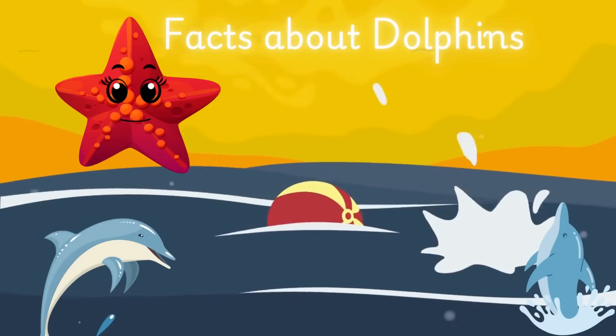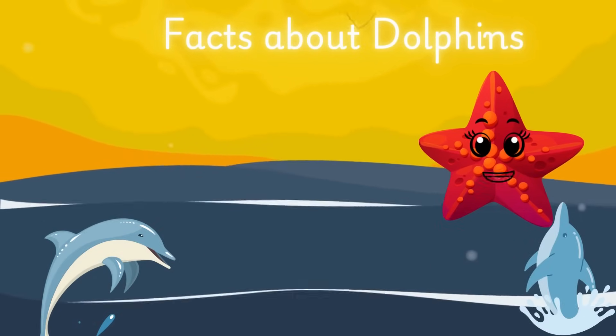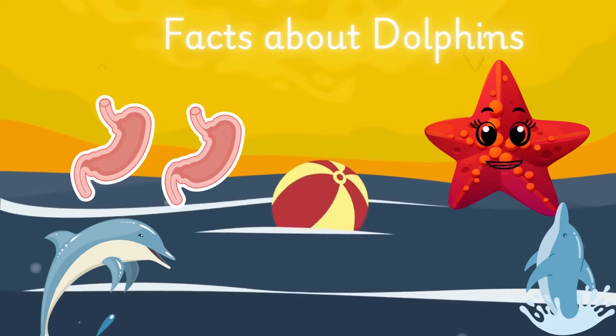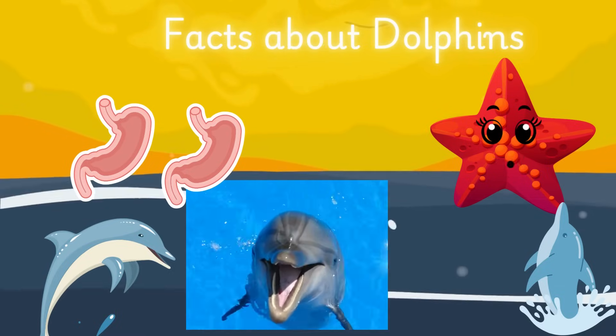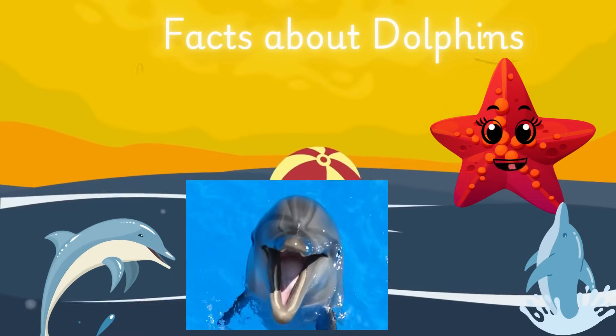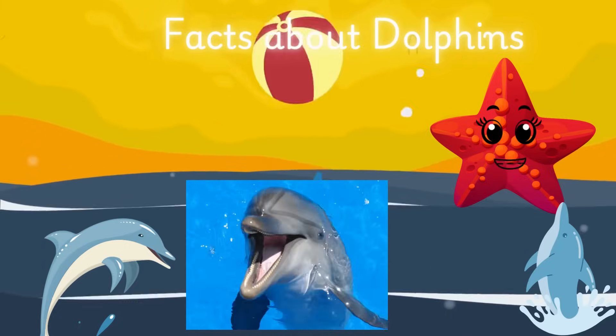Each dolphin has its own unique whistle. Dolphins have two stomachs — one for storing food and the other for digesting it. Dolphins have between 80 to 100 teeth, but they don't chew their food. They grab it and swallow it whole. So they're great at playing catch, but not so good at chewing!